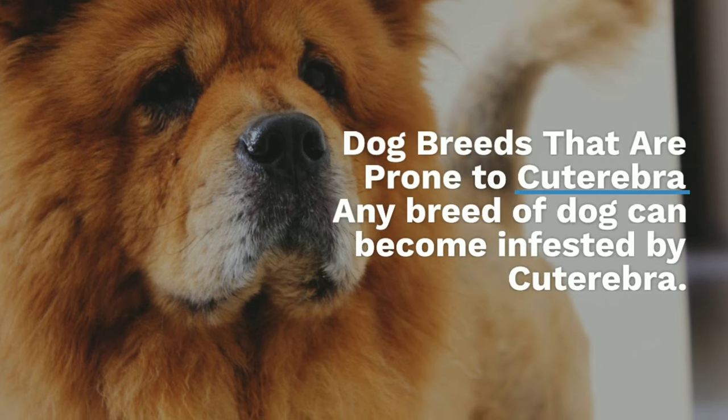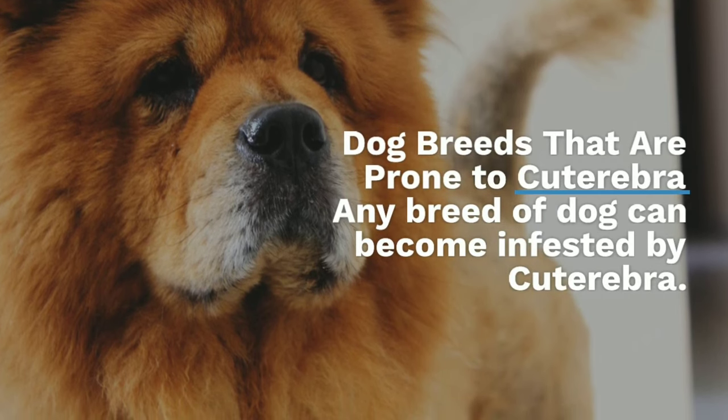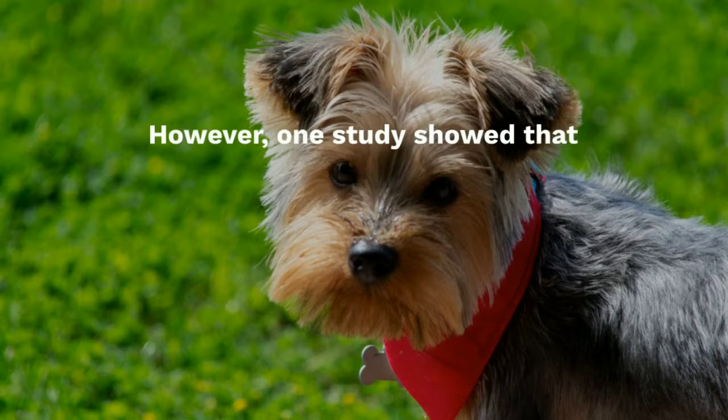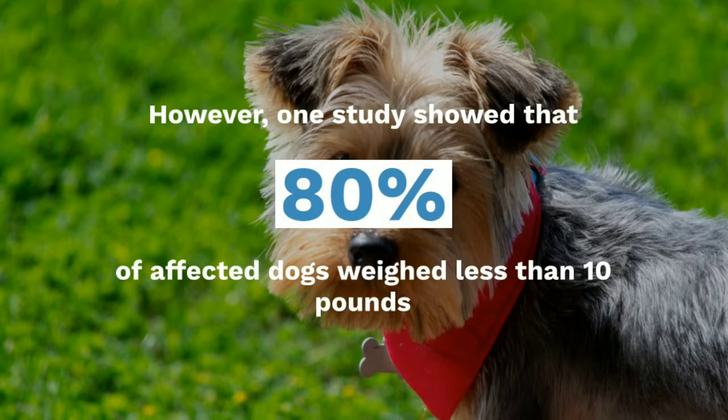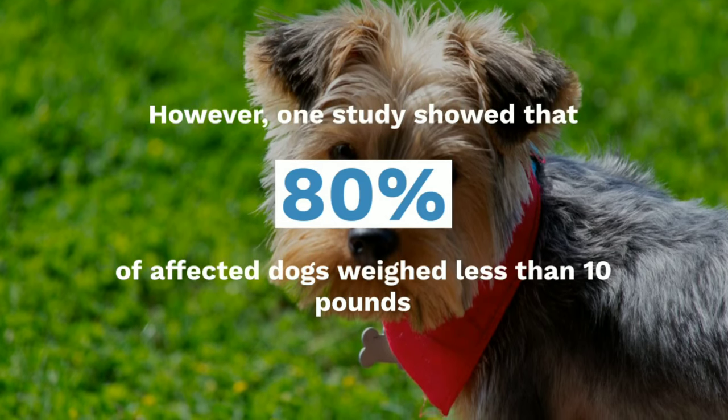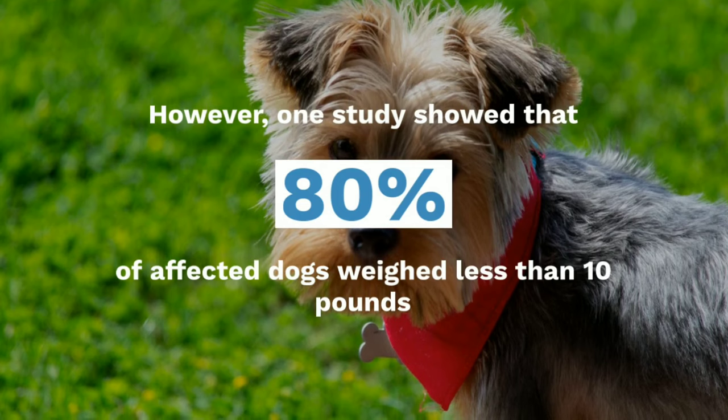Any breed of dog can become infested by cuterebra. However, one study showed that 80% of affected dogs weighed less than 10 pounds and 40% of affected dogs were Yorkshire Terriers, likely due to the size and popularity of the breed.